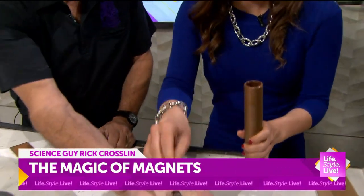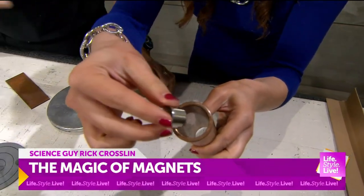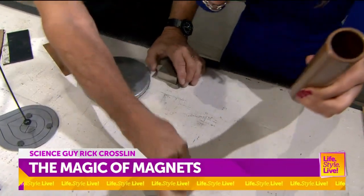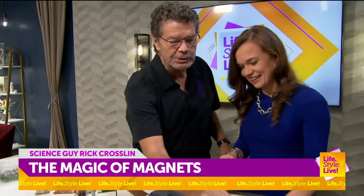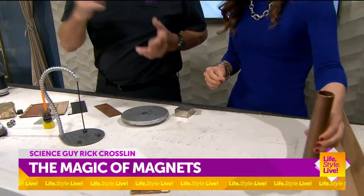Here is another neodymium magnet and copper. It's not supposed to attract it. Watch what happens — whoa! It falls in slow motion. And that's because it induces a temporary eddy current in there. I know it's a lot, but that's the thing with science — there's always more to learn.